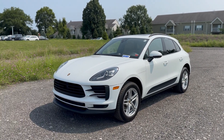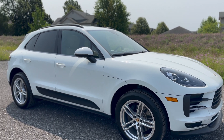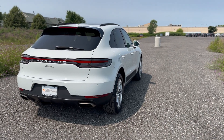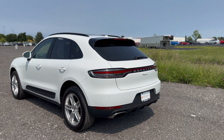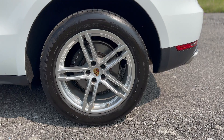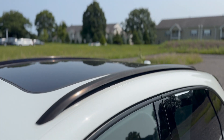Porsche Buffalo has its pre-owned 2019 Porsche Macan recently added to inventory. This Macan is under 33,000 miles with a clean Carfax and is finished in white metallic paint. It features 19-inch Macan sport wheels with colored center caps and roof rails in high-gloss black.